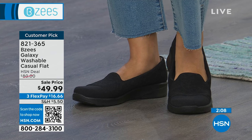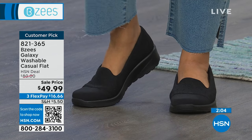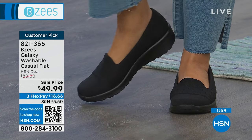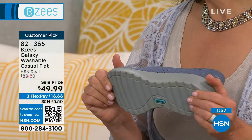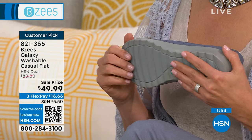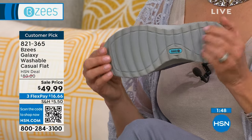You can also open up your laptop, go to hsn.com and use item numbers. This is 821-365. I usually use my phone to shop and shop for what's on air — the graphic will be there because it's on air at that moment, so I don't have to search item numbers. That's how I do it. The quick response code — I learned that here.